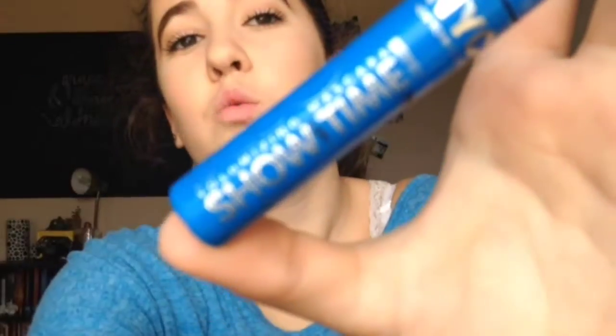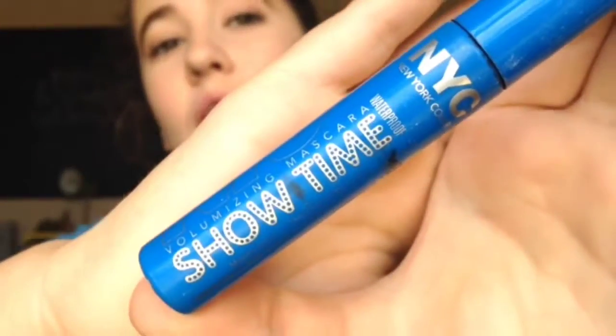Next, this is a mascara I hardly ever use — it's not even that good. It is the NYC Showtime Mascara, and it's waterproof, so I wear it in the pool. It doesn't give that much length or anything; it just kind of darkens them. It gives a tiny bit of length and does stay waterproof, so I put it on my lower lashes.